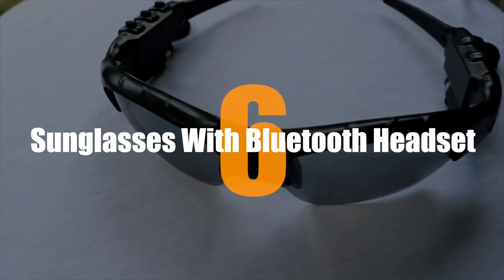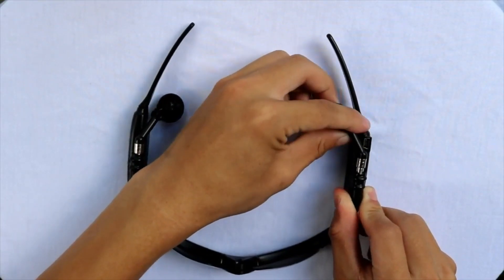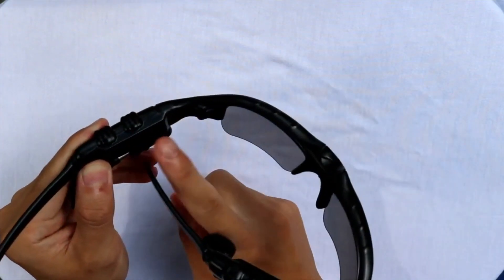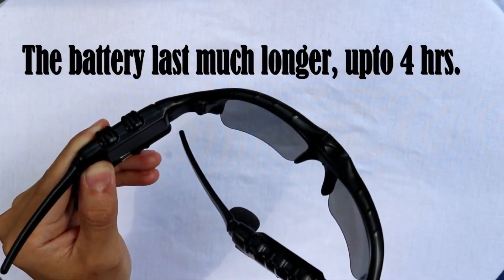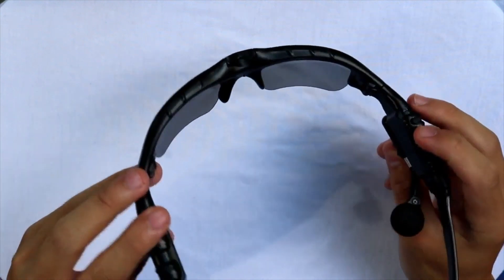Number 6. Sunglasses with Bluetooth Headset. All of us enjoy listening to music when running or walking in the morning or evening. Furthermore, it is inconvenient to have the wire from your headset get caught between your hands when you are running. All of that anguish was put to a stop with the help of this pair of sunglasses.